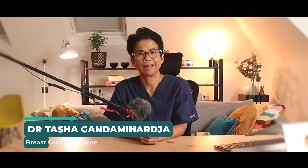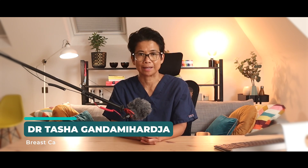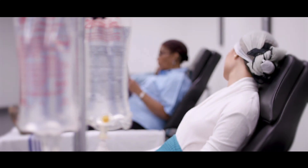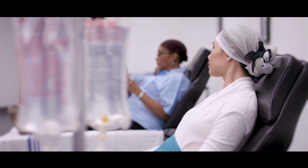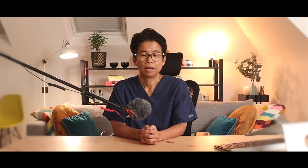Hi, I'm Dr. Tasha and I'm a breast surgeon, here to help you understand everything about breast health and cancer treatment. Today, we are diving into hair loss from chemotherapy — why it happens, what to expect, and how to cope. If you or a loved one is facing this, stay with me because I will also share some tips to make this journey a little easier.